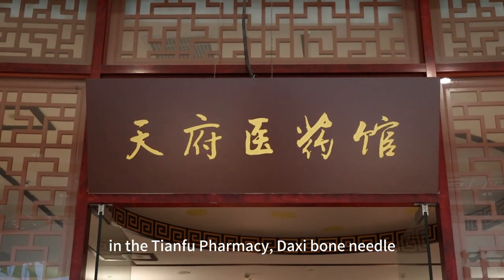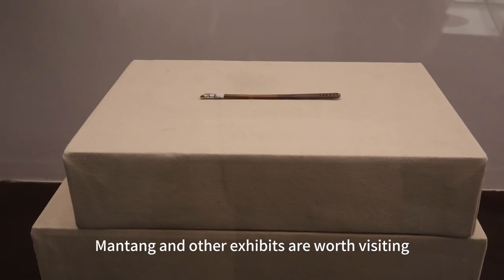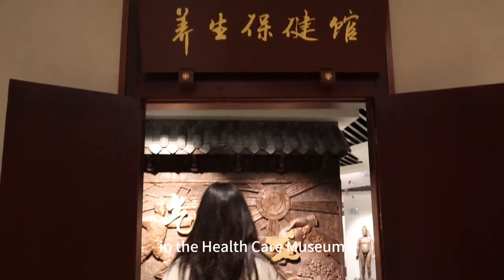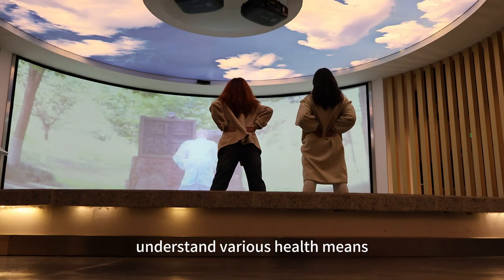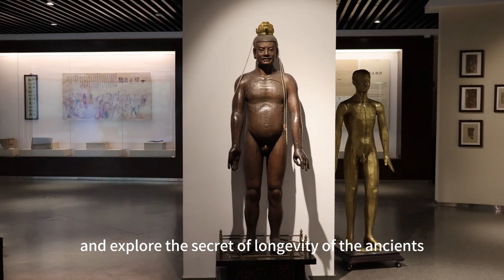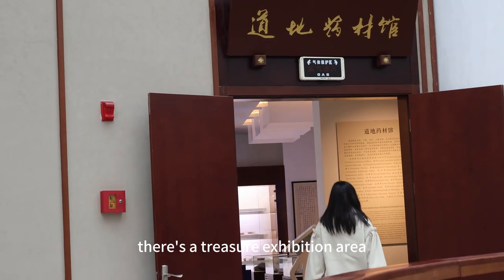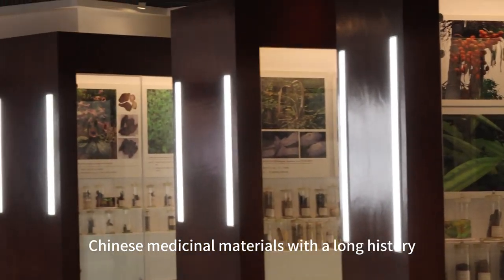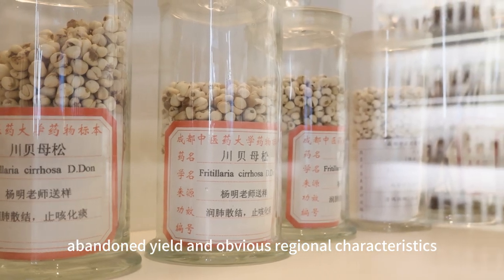In the Tianhu Pharmacy, the Decimal Needle, Stone Needle, Tang Dynasty Bone Brush Handle, Mantang, and other exhibits are worth visiting. In the Healthcare Museum, you can see a guide map, learn health exercises, understand various health needs, and discover the secret of longevity of the ancients. There is also a treasure exhibition area in the National Chinese Urban Medicine Museum, where you can see traditional Chinese medicinal materials with a long history, excellent varieties, and obvious regional characteristics.